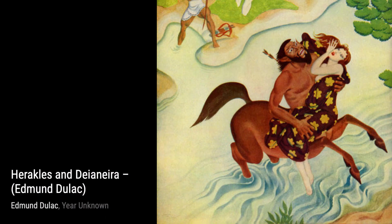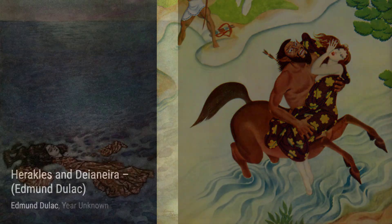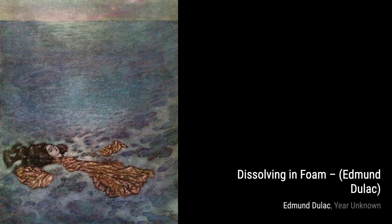In Dissolving in Foam, Dulac explores the theme of transformation. The delicate figures merging with the foamy waves create a sense of fluidity and movement, capturing the ephemeral nature of life.